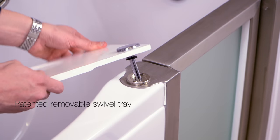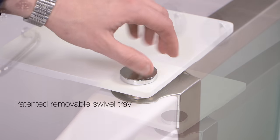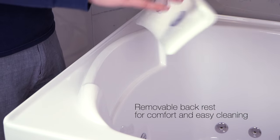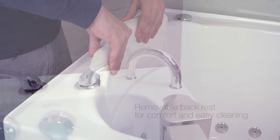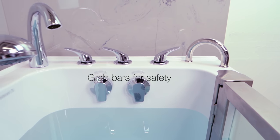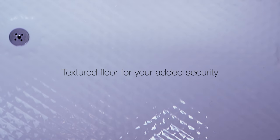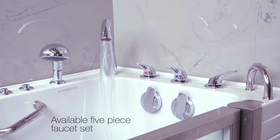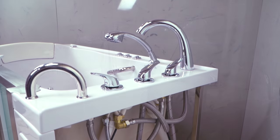The Elite comes with a patented removable swivel tray, a removable backrest for comfort and easy cleaning, deck and wall mount grab bars for your safety, and a textured floor for added security.